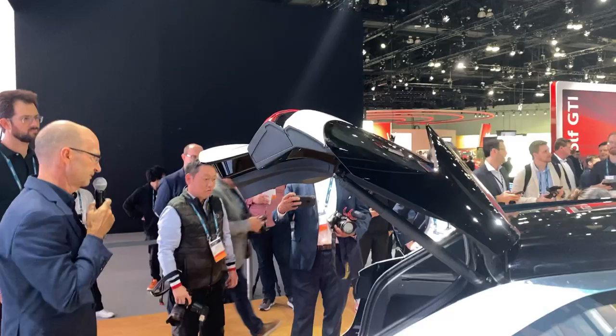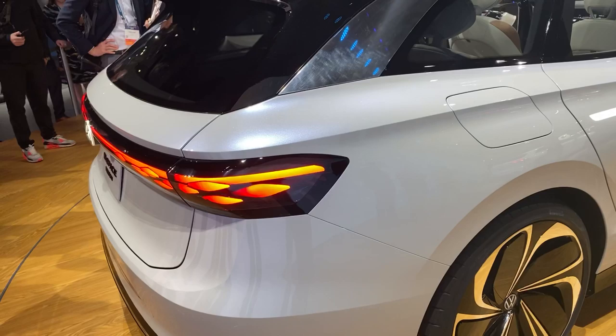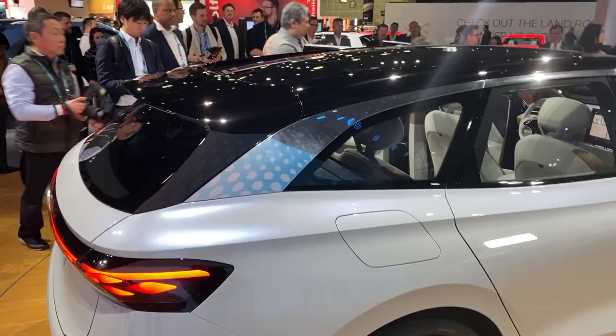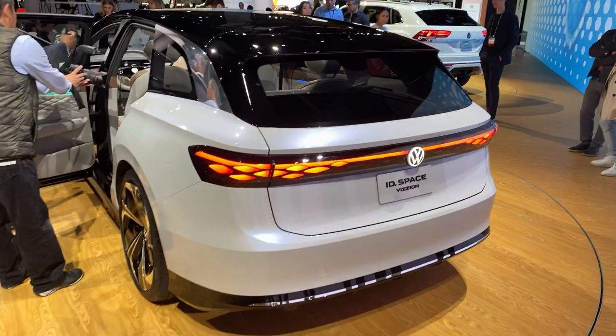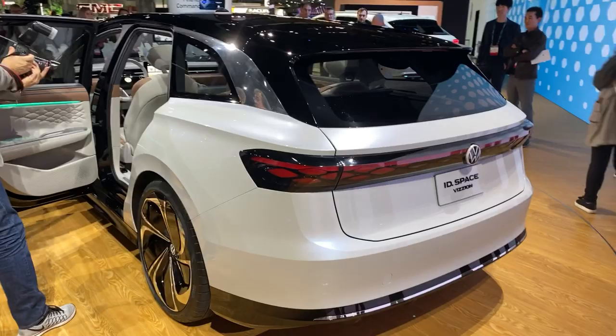If you look at the back of the car, we also have an element you're going to see on all ID family members: a horizontal light bar and a lid badge on the back — very clean surfacing, super aerodynamic. This light feature is also animated. Very nice features that the ID family shares. And again, this is not a singular product — it's one part of a huge family of products that will come to the United States.